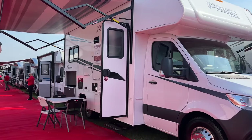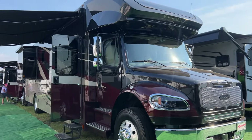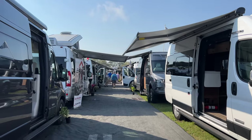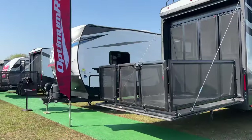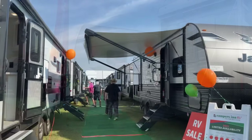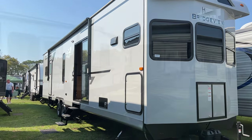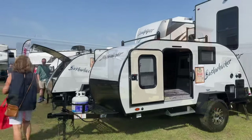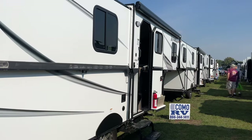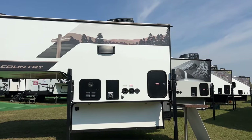We have RVs of all types, including Class A's and Class A diesels, Class C's and Super C's, Class B camper vans of all types. We have amazing fifth wheels and fifth wheel toy haulers, travel trailers of all sizes including destination trailers, towable toy haulers, ultralights, and teardrops. We have pop-ups from Trail Manor, A-liners, and truck campers of all types.